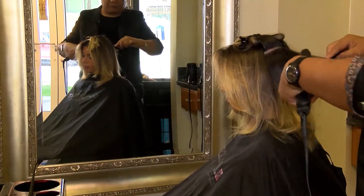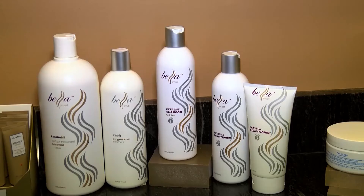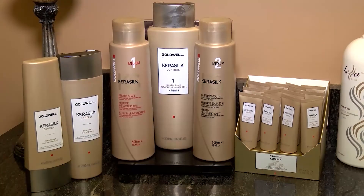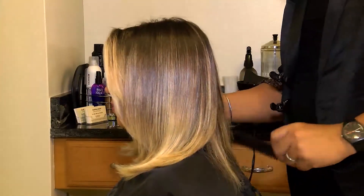This treatment can be maintained by using the recommended salt-free shampoos and conditioners and sulfate-free products. This treatment lasts anywhere from 2-6 months, depending on the porosity of your hair and your lifestyle. Keratin treatments are safe for all kinds of chemically treated hair.